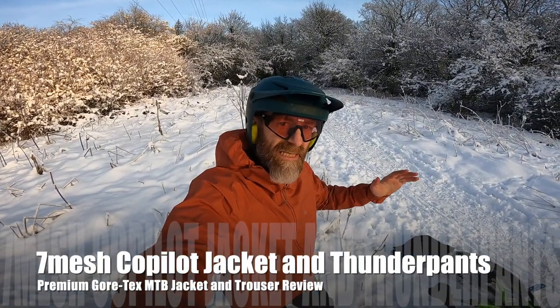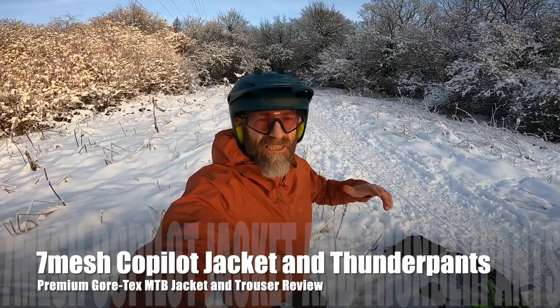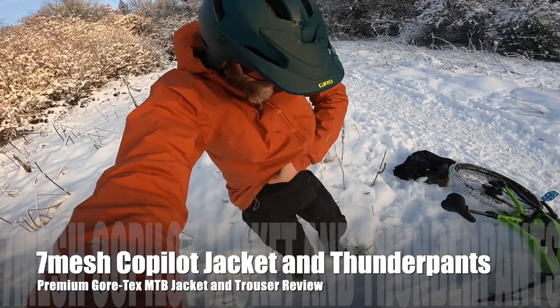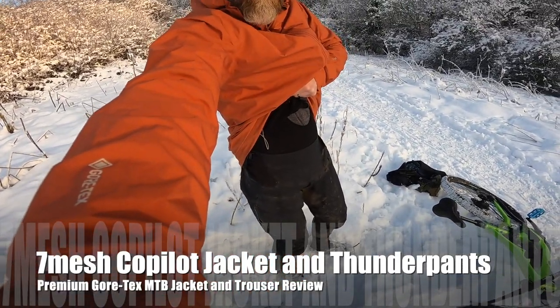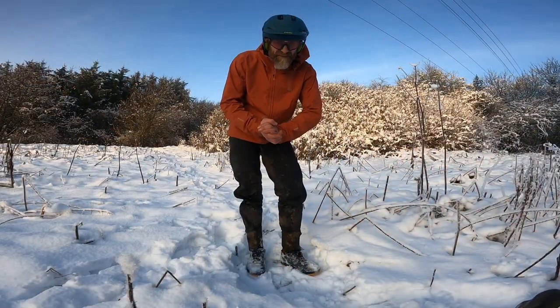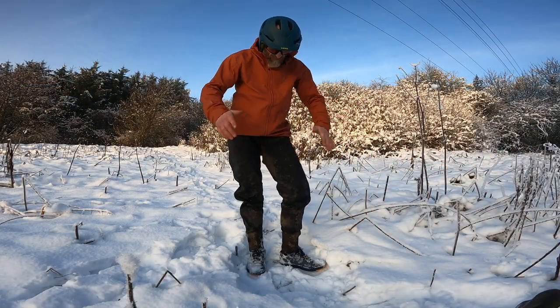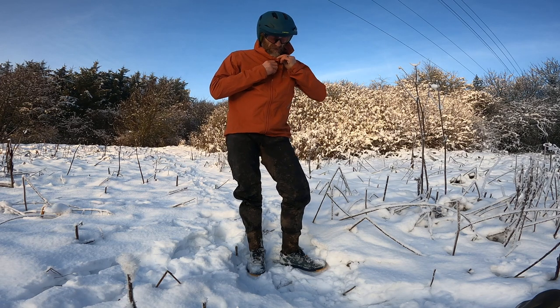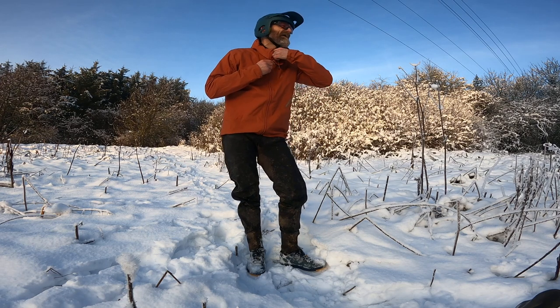My name's Guy Kesteven. I've been a professional kit and product tester for nearly 25 years, and today I'm talking about the Seven Mesh Co-Pilot Jacket and Thunderpants waterproof trousers. Canadian brand Seven Mesh — properly top end. This Co-Pilot jacket is 220 quid, so not cheap. So what are you getting for that?